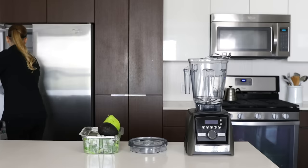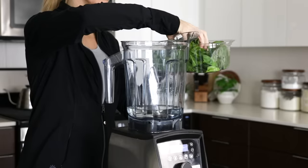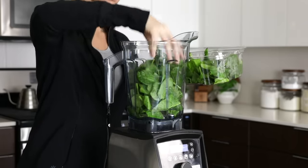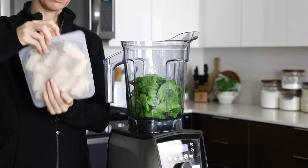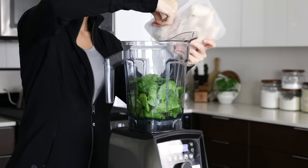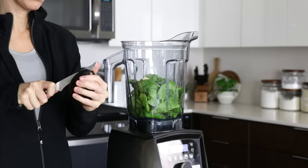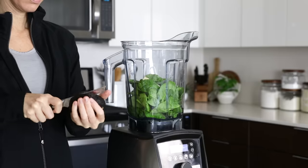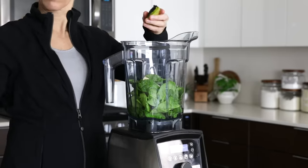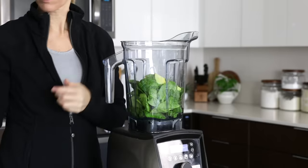I'll start by adding a cup or so of water to my Vitamix and then assess what I have in my fridge. Today I've got baby spinach, so I'll add two large handfuls of that to my blender, along with half of a frozen banana — which for me is two pieces, as I always cut my bananas into quarters before placing them in my stasher bag in the freezer. For healthy fat and to make the smoothie extra creamy, I'll add a quarter of an avocado.